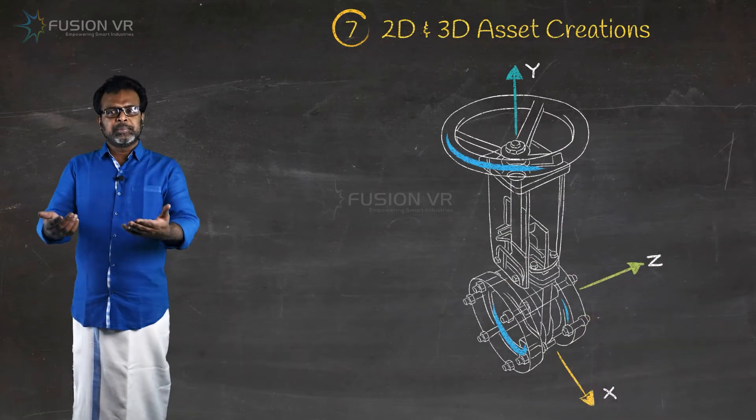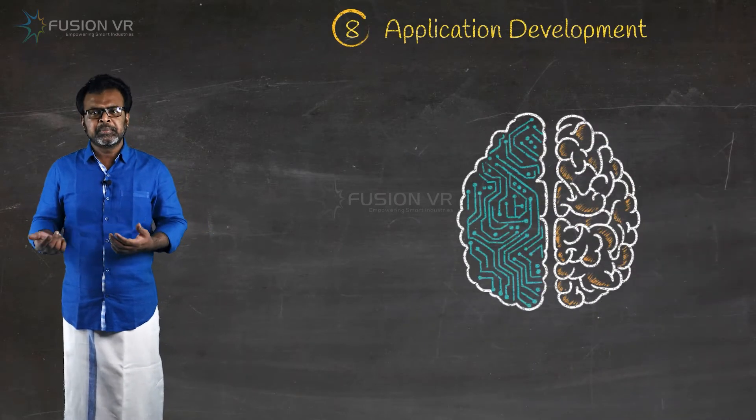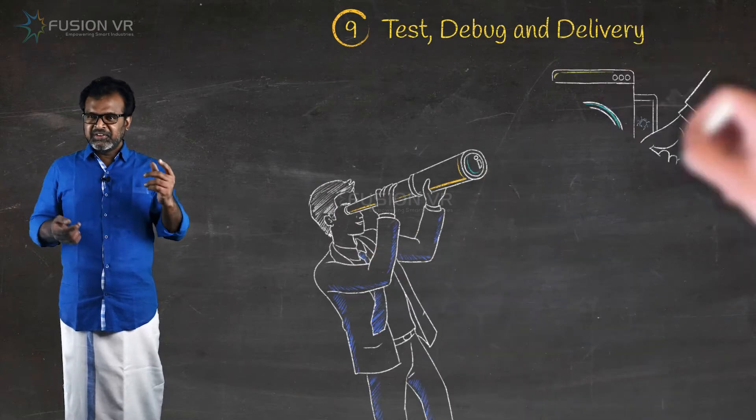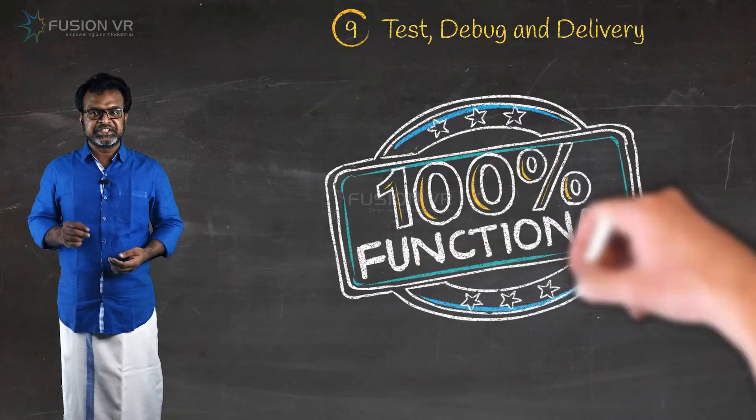Then we start 3D modeling and build your application with our artificial intelligence powered proprietary development platform. We test it, fix bugs, and deliver beta versions until the 100% ready-to-use gold version.